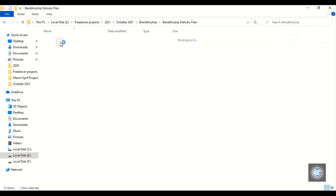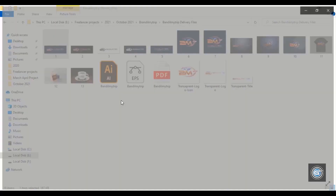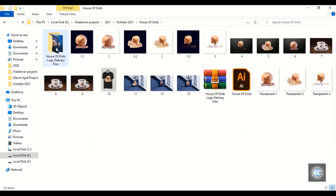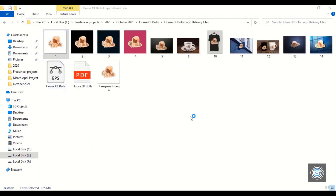Here is another logo. This logo is made for an Indian customer and will be used for a travel agency. Here is another project — this customer was from the USA.